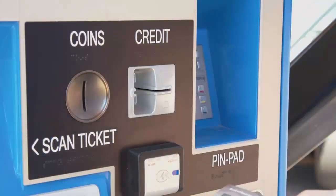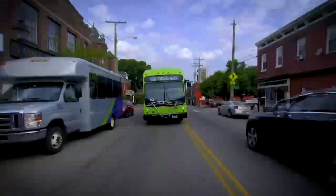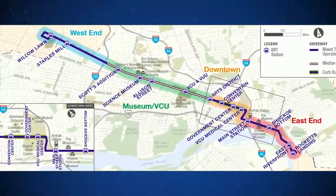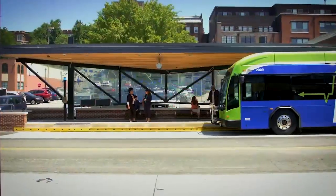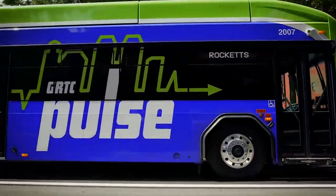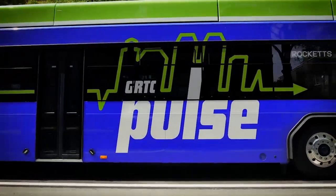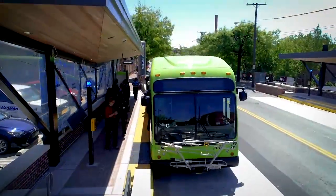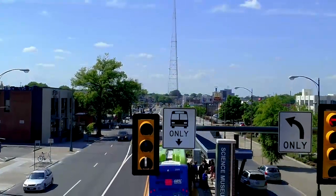All of these buses are talking to every single traffic signal along the 7.6 miles between Willow Lawn and Rockets Landing, so if this bus needs to make up some time that it lost perhaps at a station accommodating multiple bikes or multiple mobility devices, then it can talk to the traffic signals and say, hey, can you give me some greens? And the benefit to everybody going eastbound and westbound is that if we get the green, you get the green.